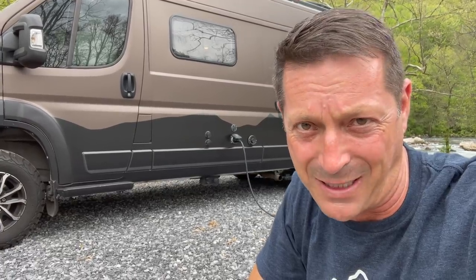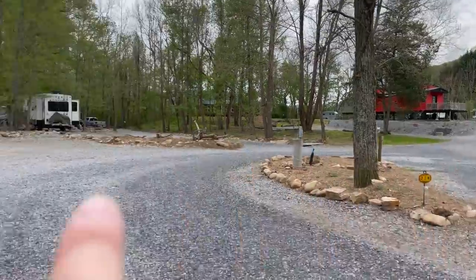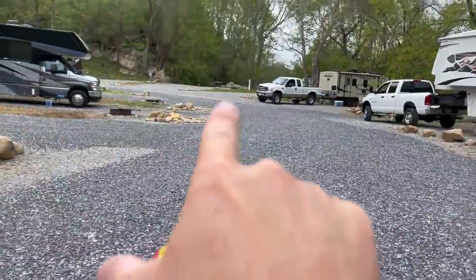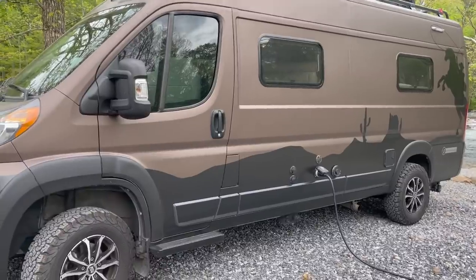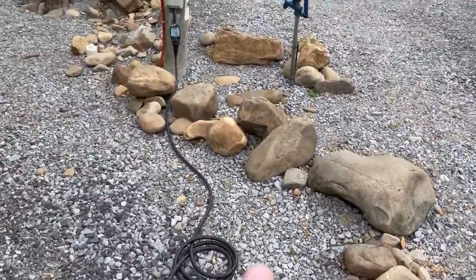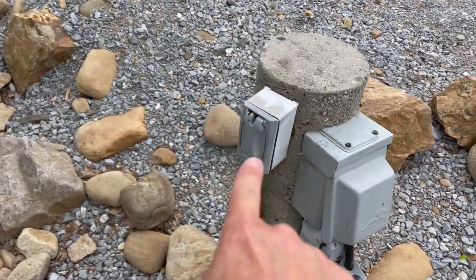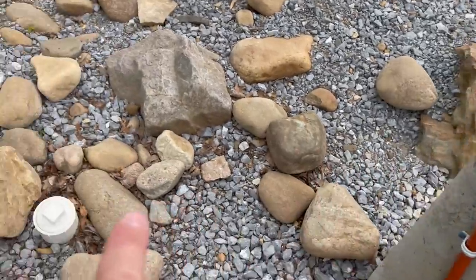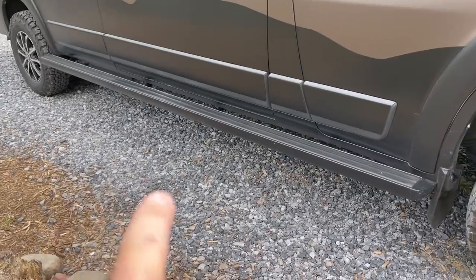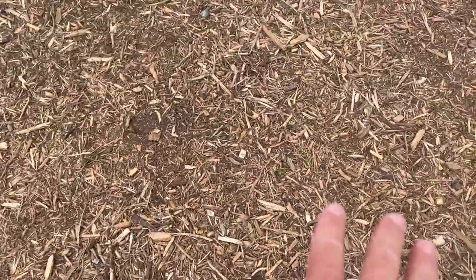Let me show you some reasons I really like site 29 and would recommend it. First, you come down the road, go this way, then back in and you're right in your site — really easy access. Second, you've got full hookups: water, electric 30 amp, and cable TV. There's also your sewer hookup, and the site has really coarse gravel, crushed rock, followed by nice mulch.